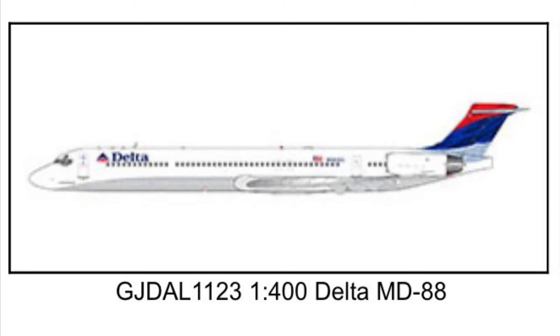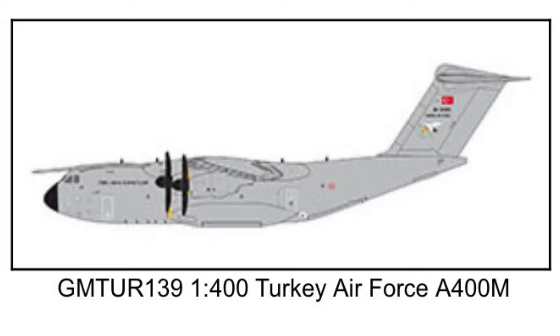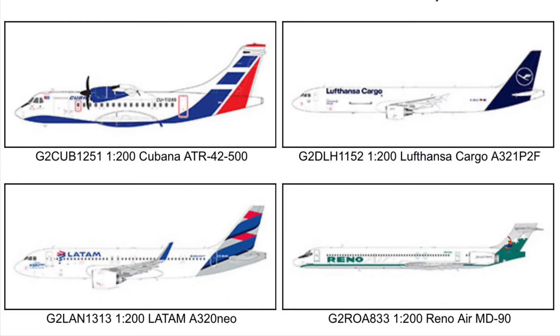Next to that we've got a Turkish Air Force A400M — a traditional military future release. And below that we've got 1-200 scale. You'll see the Lufthansa Cargo and Reno Air MD-90 for 1-200. And new for 1-200 only, we have a Cumana ATR-42-500 and a LATAM A320 Neo.